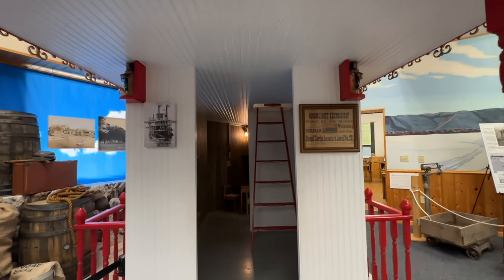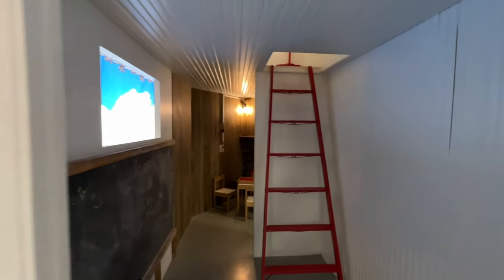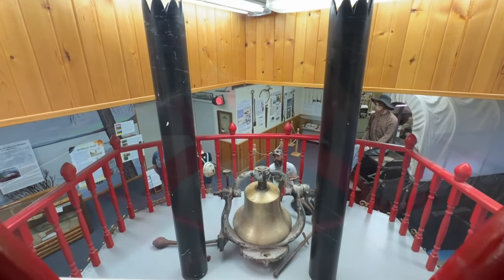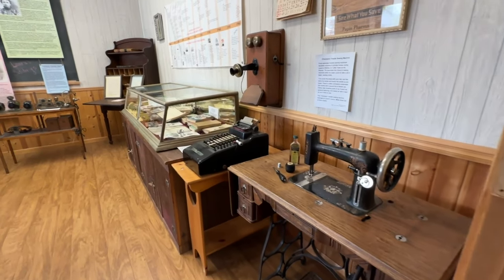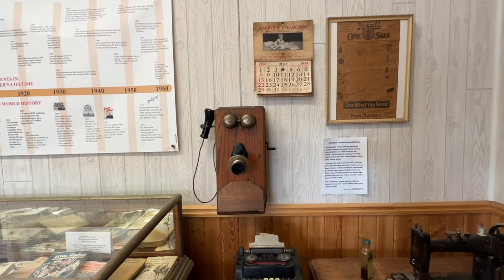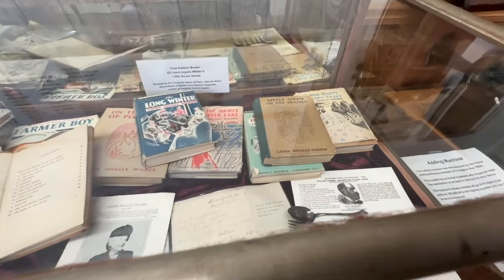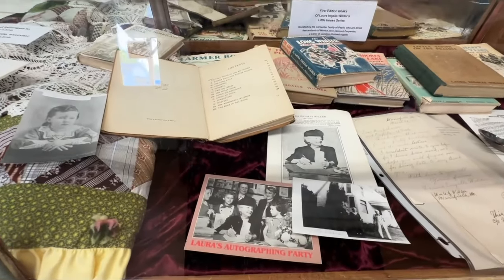Moonlight excursion — so this is what it would be like to get on the Columbia, a sternwheel packet excursion. There's an old Champion sewing machine, a cash register, and an old phone. One of the books — the original books. Laura's autographing party.